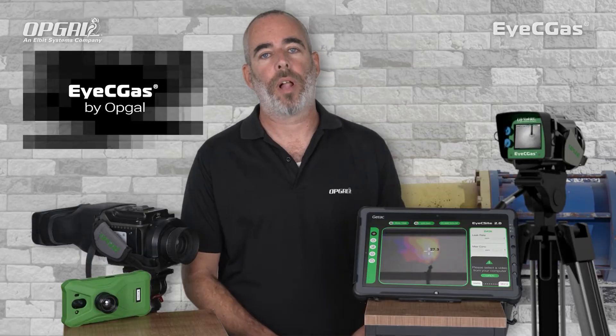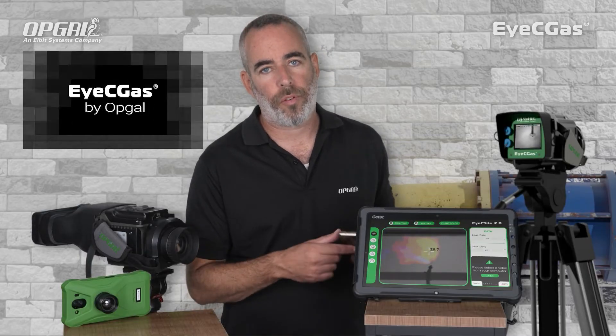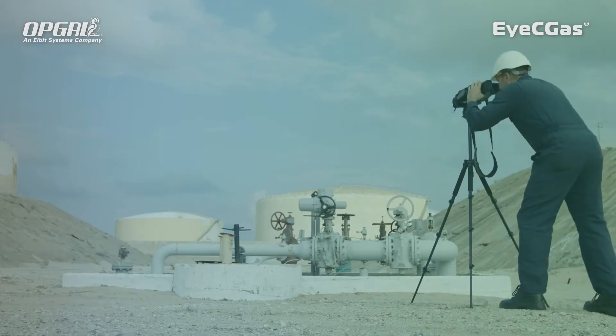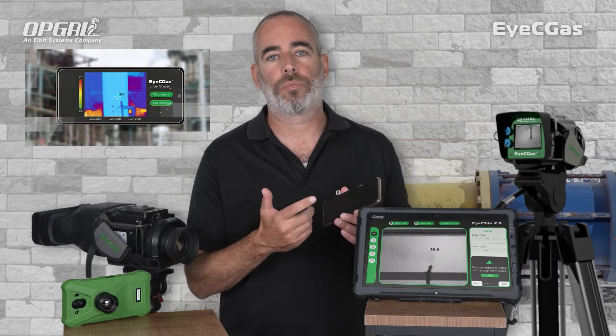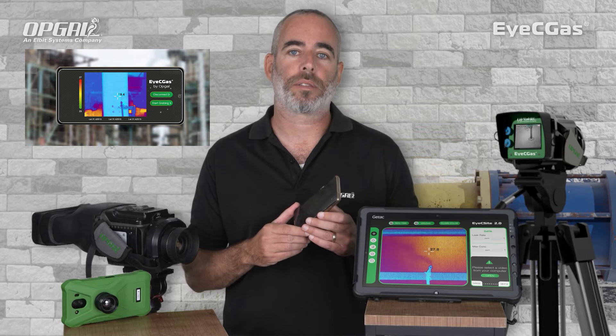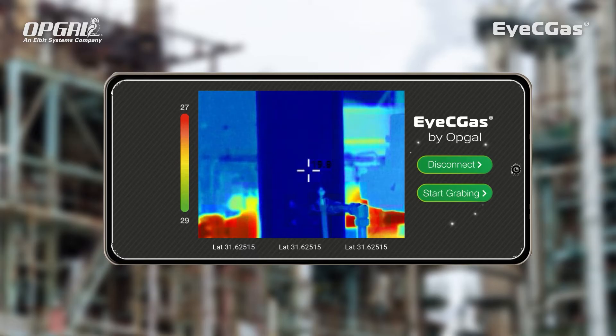The ICGAS app allows you to fully control the camera from the app itself. You can place the camera on a tripod and zoom in and out, take images, change modes, palettes, and so on, all from the app, in addition to full access of the images and video library on your camera.